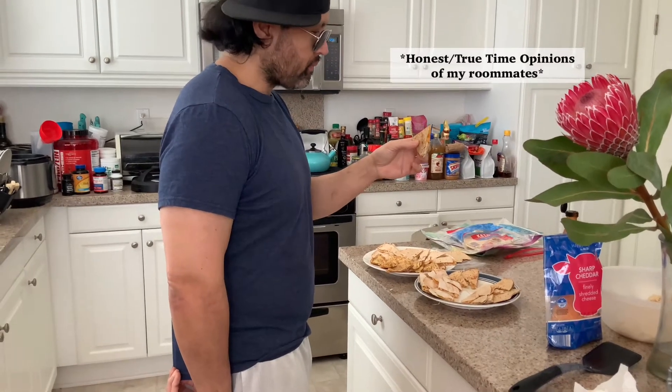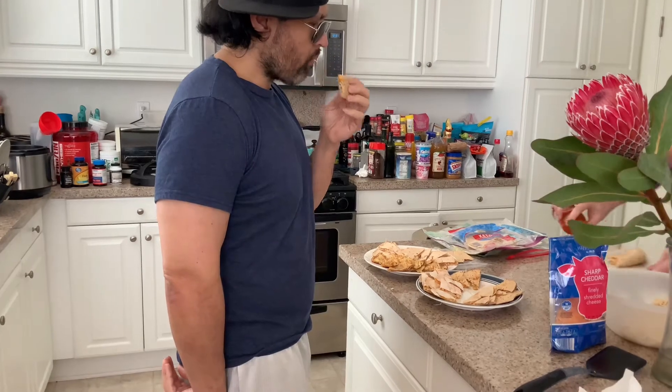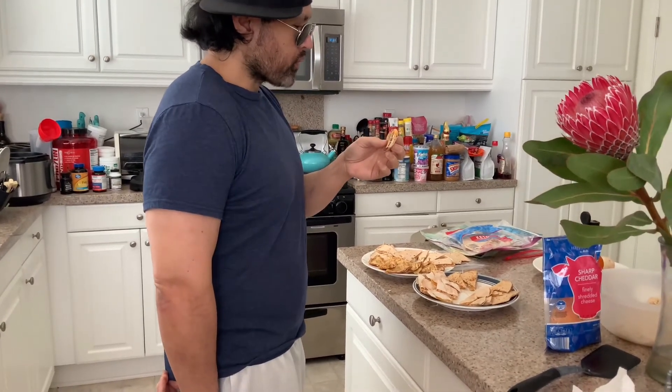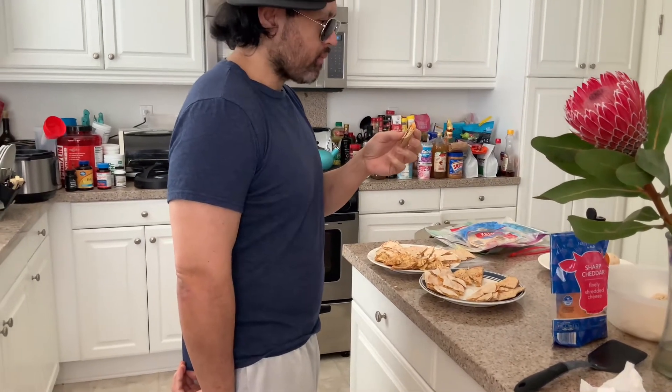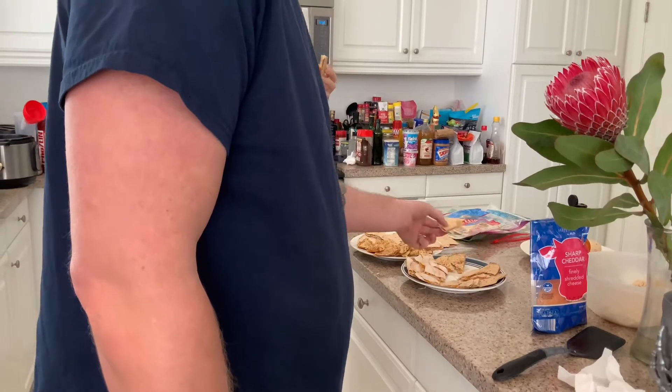That is the Keto Friendly from Aldi. It's a lot of coconut flour. Jason, dig in and tell me on camera what you feel about these. He says he can tell it's not a traditional tortilla — does it taste healthy? Yeah, it tastes like on the healthier side.